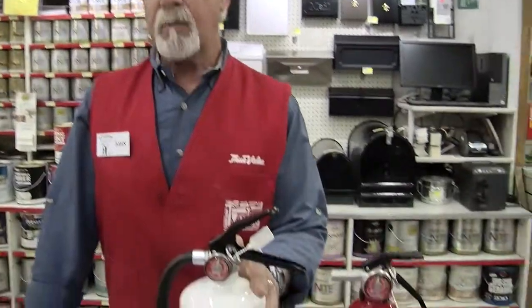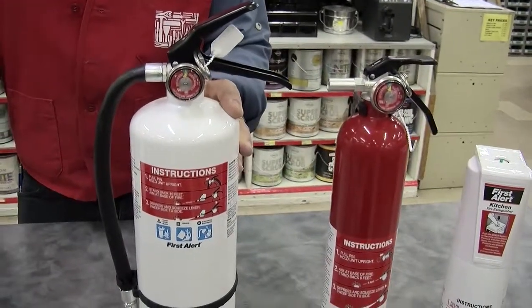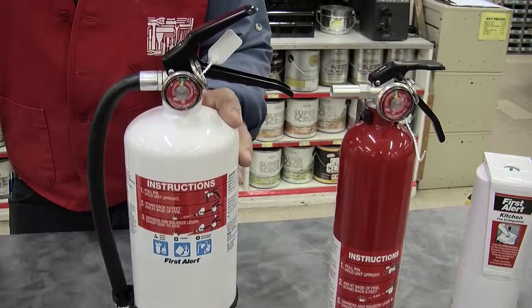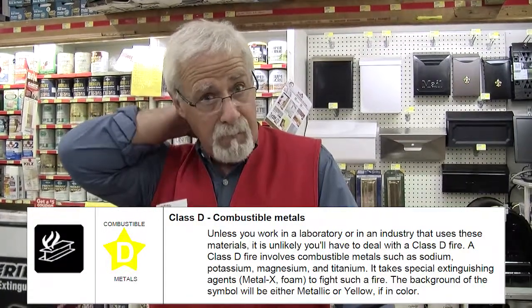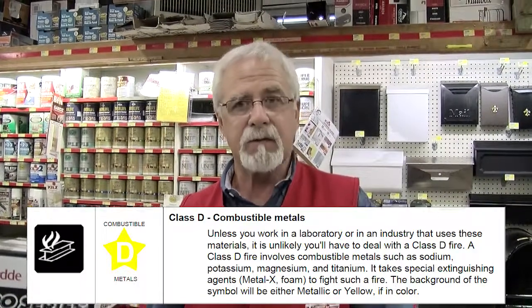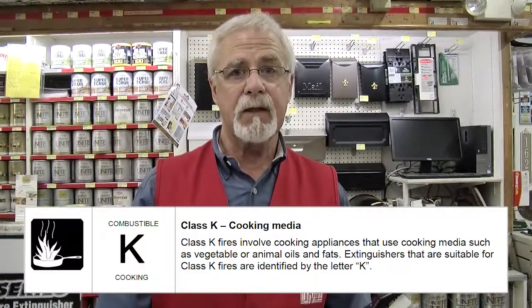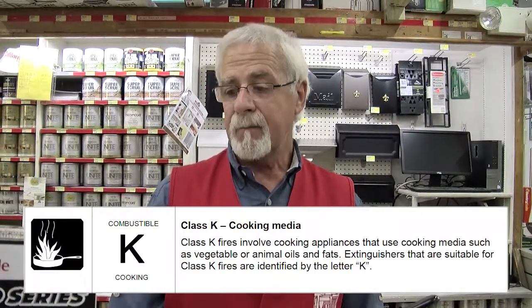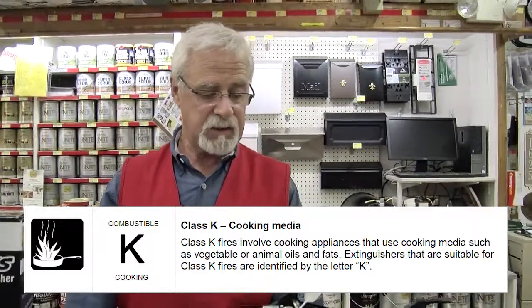These are the most common types that you would find for fire extinguishers around the home and small businesses. They also have another rating — a D rating — which is for flammable metals, which you would find in laboratories, such as magnesium and things like that. It's not a common fire extinguisher to find. And in the restaurant industry they have another one rated K, which is for grease and oil fires. You probably wouldn't find those in a hardware store — it's a specialized product.